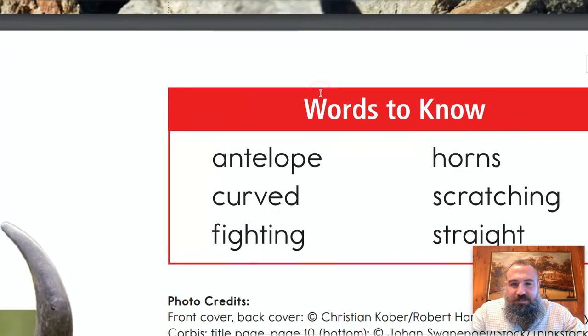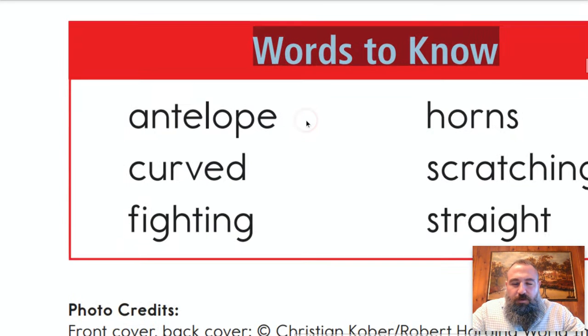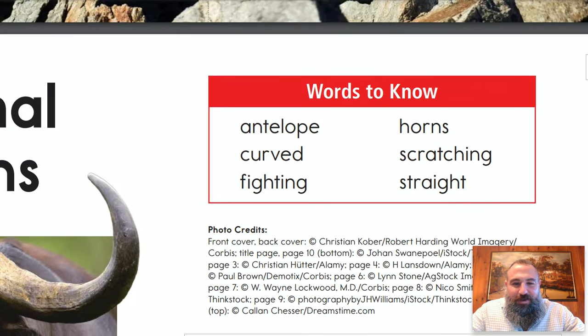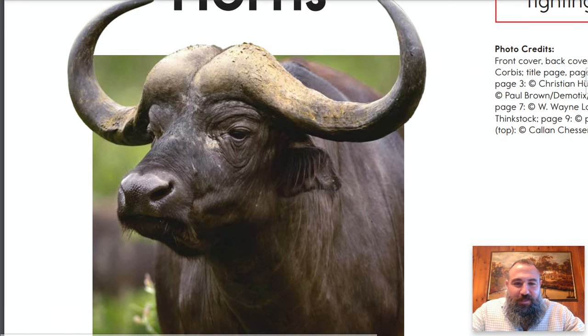This is definitely a big kid non-fiction book because we've got a section called 'Words to Know.' You'll definitely need some partner power for this one. We have: antelope, curved, fighting, horns, scratching, and straight. Wow, these are big words. You point them out if you see them — maybe we can figure them out. Didn't know animal horns were so technical!